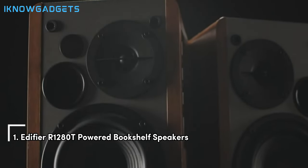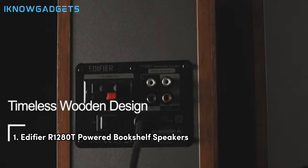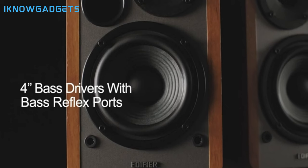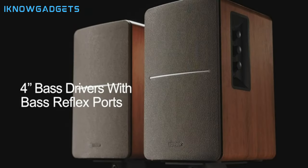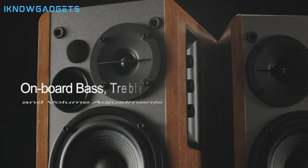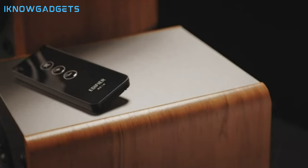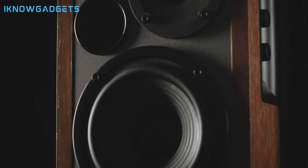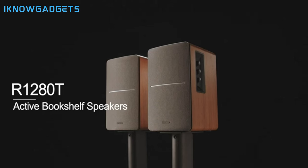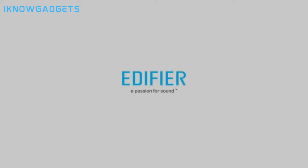And now, claiming the top spot on our list are the Edifier R2080T powered bookshelf speakers. With their studio sound quality and classic wood finish, these speakers offer a perfect blend of performance and aesthetics. Connect two devices simultaneously via 3.5mm headphone output or dual RCA output. Experience natural sound reproduction with silk dome tweeters and full-range units. Adjust volume, bass, and treble with the included remote for convenience. Complement any home decor with high-quality MDF wood construction. Enjoy peace of mind with a hassle-free parts and labor warranty for two years.